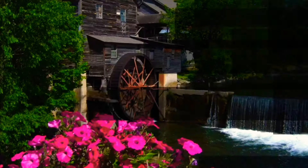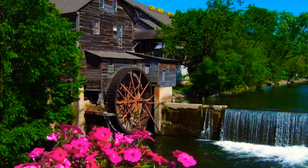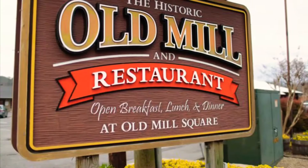Welcome to American Sports Angler. Today we bring you on another amazing trout fishing experience at one of the best kept secrets in downtown Pigeon Forge.